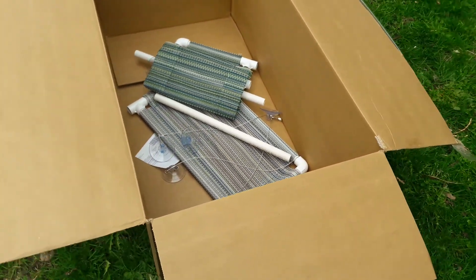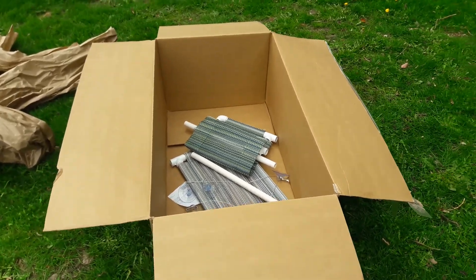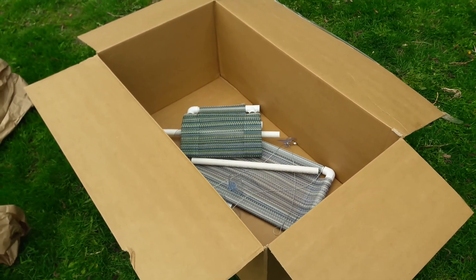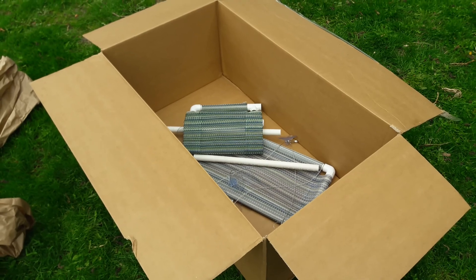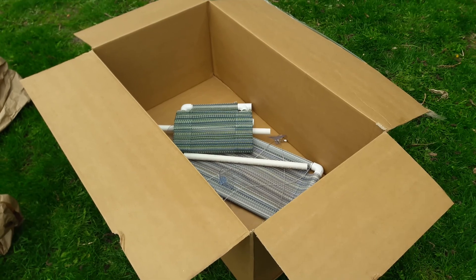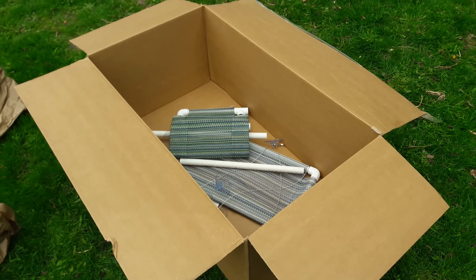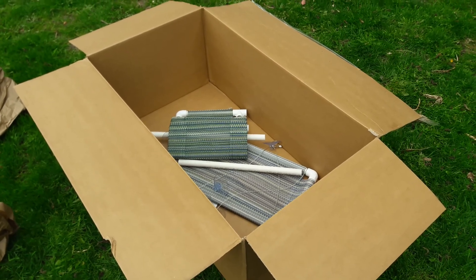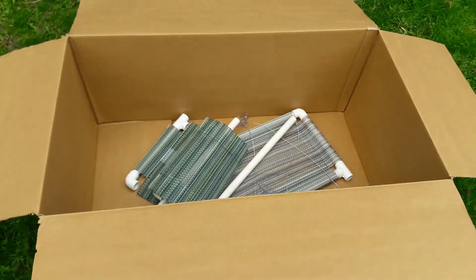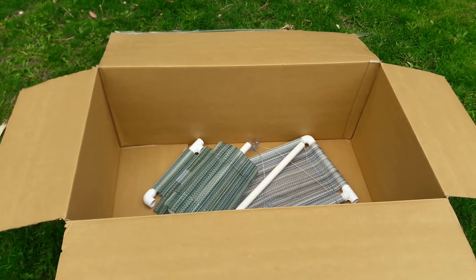You'd say that's a little bit overkill, and you wonder why all these UPS trucks and FedEx trucks are running around the country absolutely chocker blocked full of Amazon products. Well, this is one of the reasons — it's costing so much because their packing is atrocious. It's terrible, it's unbelievable.